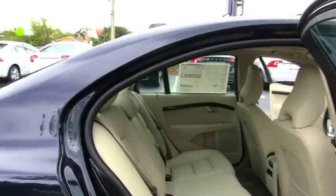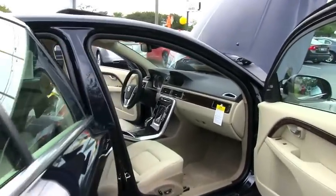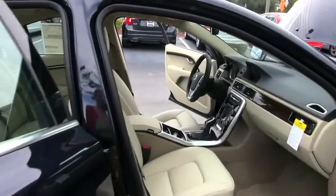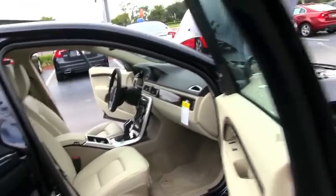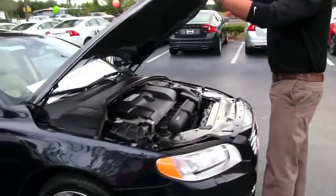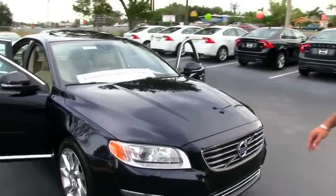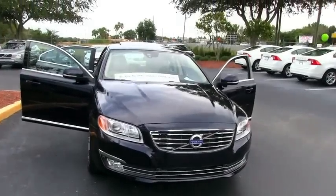It's got over 116 cubic feet of volume, so you have plenty of space for your front and rear passengers. Power seating is standard. Passenger side sunroof, as you can see. This is the 2014 Volvo S80. Thank you.